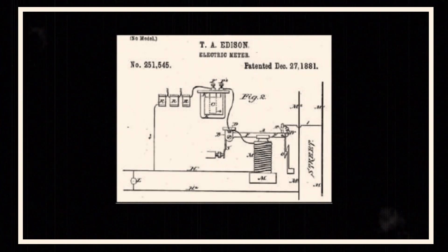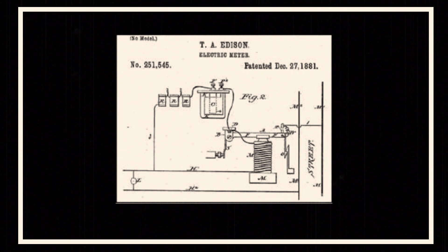Thomas Edison introduced the first electrical distribution systems for lighting using direct current. He held that electricity must be sold just like gas, also used extensively for lighting at that time. His electric meter, patented in 1881, relied on the electrochemical effect of current.